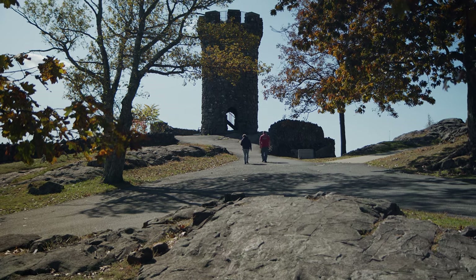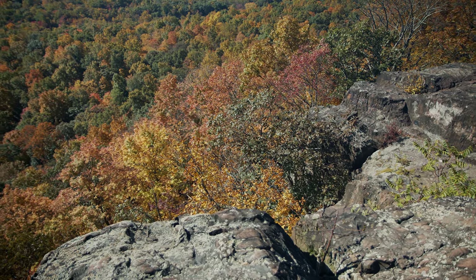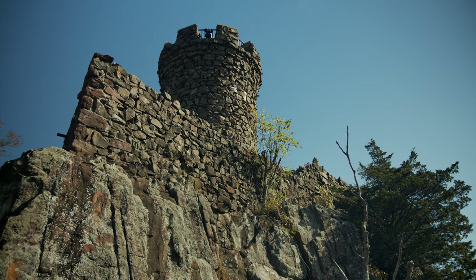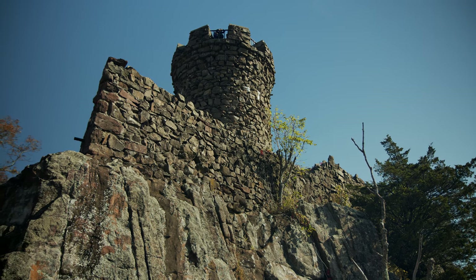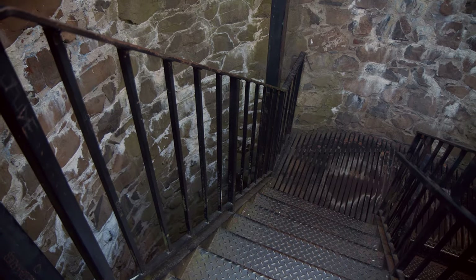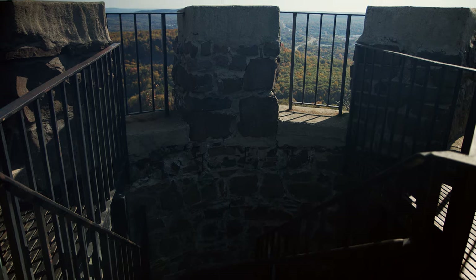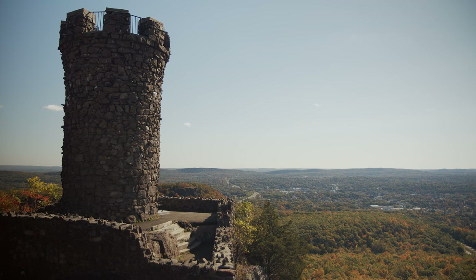Castle Craig is part of the 1,800-acre Hubbard Park in Meriden, Connecticut. The tower, built in 1900 by local stonemasons, is constructed of trap rock and is 32 feet high. A metal interior stairway is used to climb up to the observation deck. The views at the top are spectacular because the castle is located on East Peak in the Hanging Hills.